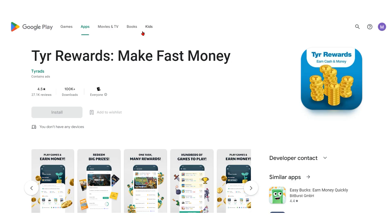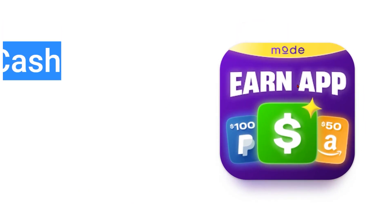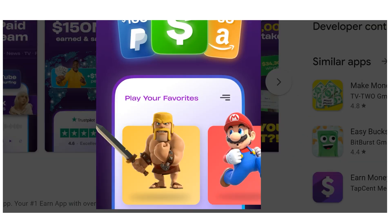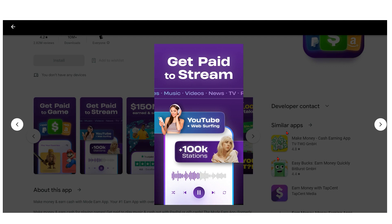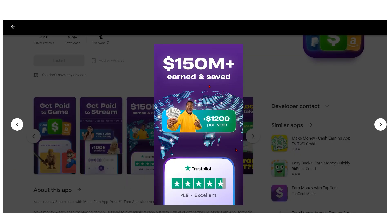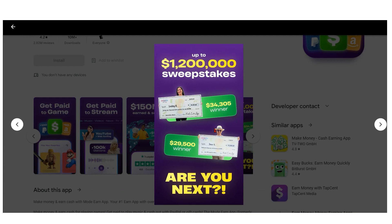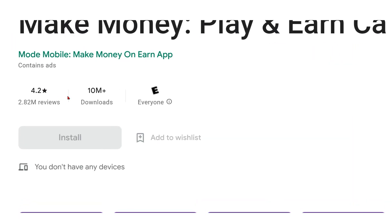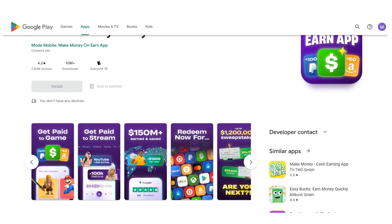The next app on our list is Make Money Play and Earn Money. This program offers a huge selection of entertaining games, including well-known games like Mario Brothers and Make Money Play Earn Cash, as well as many others. With over $150 million in incentives previously given to users, Make Money Play and Earn Money has developed a sizable fan base with 10 million downloads and a whopping 2.70 million favorable reviews.